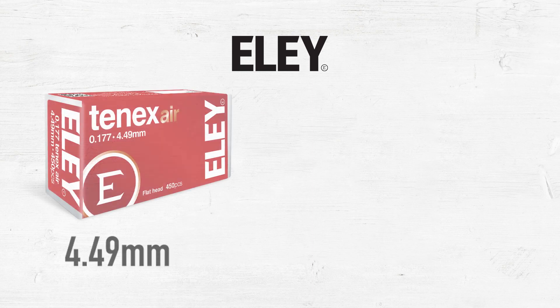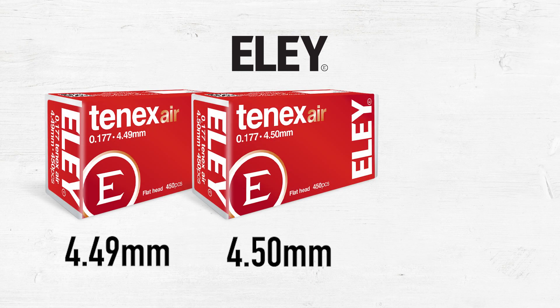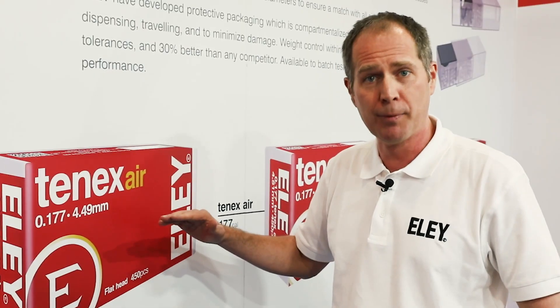The 10X Air — we have one model which is suitable for both rifle and pistol, and it comes in three sizes: the 4.49, the 4.50, and the 4.51 diameters. The red box being the 10X Air is the highest accuracy, the 10X being the ultimate in performance.